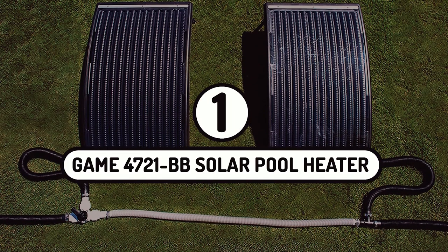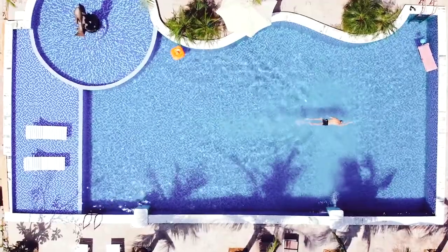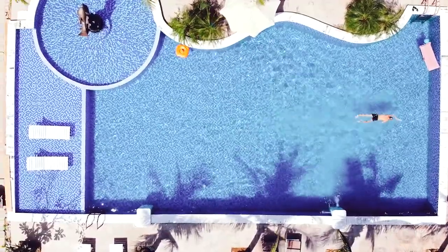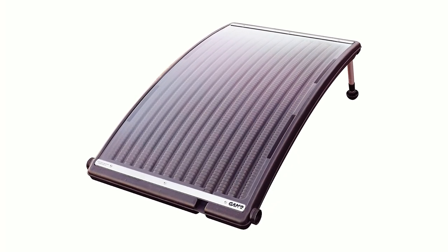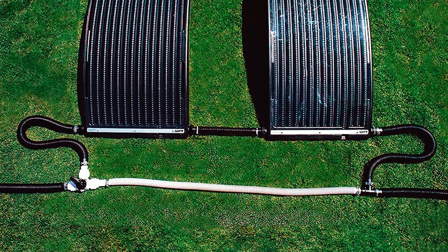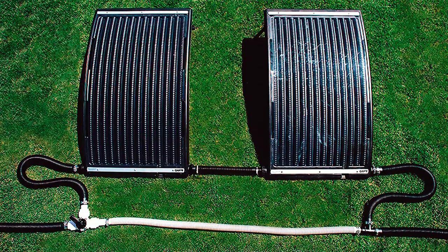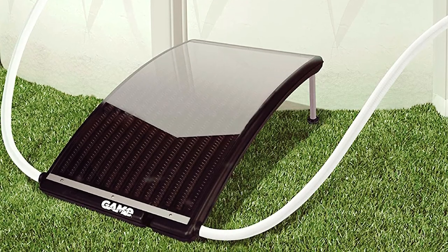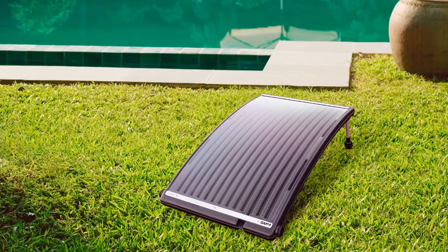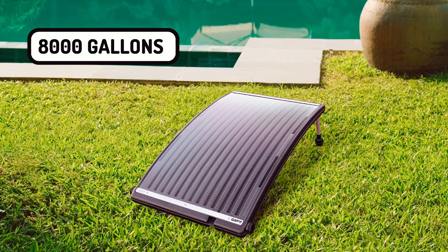Now for today's content. Number 1: Game 4721 BB Solar Pool Heater. Instead of denying yourself and your family the luxury of going swimming just because the water is cold, you can get the Game 4721 BB Solar Pool Heater. This is a very efficient and durable solar pool heater that you can buy to ensure that the fun goes on all year round. You can easily use it for inbuilt pools or above-ground pools. This amazing pool heater can also heat up a pool with up to 8,000 gallons of water in less than 5 days.